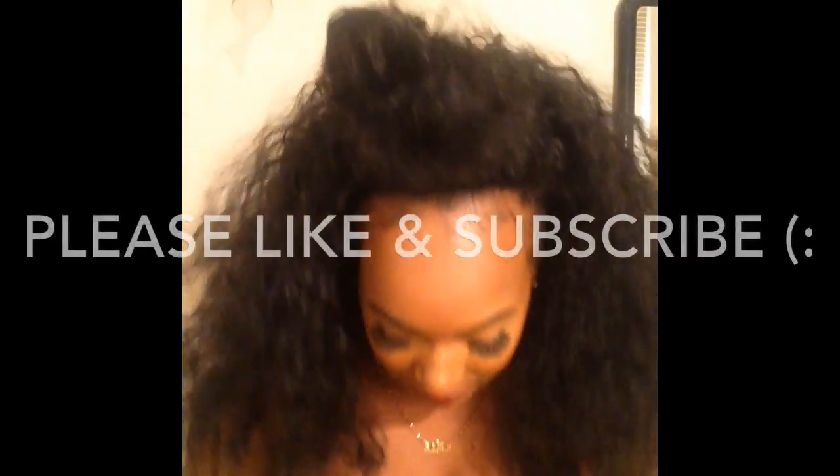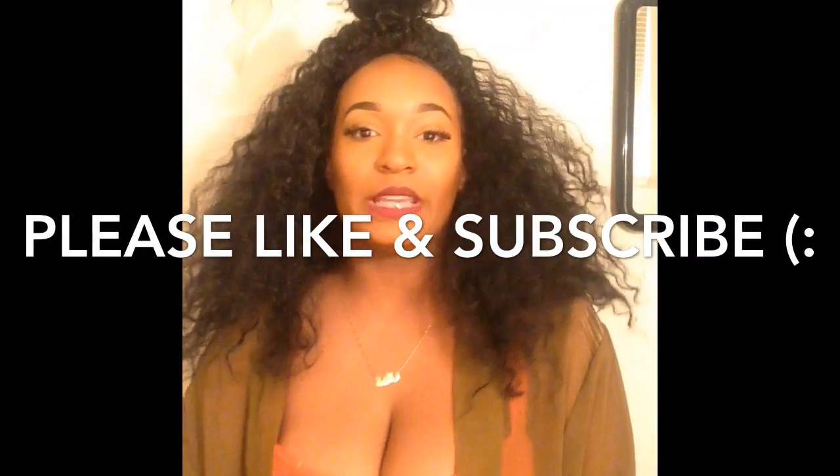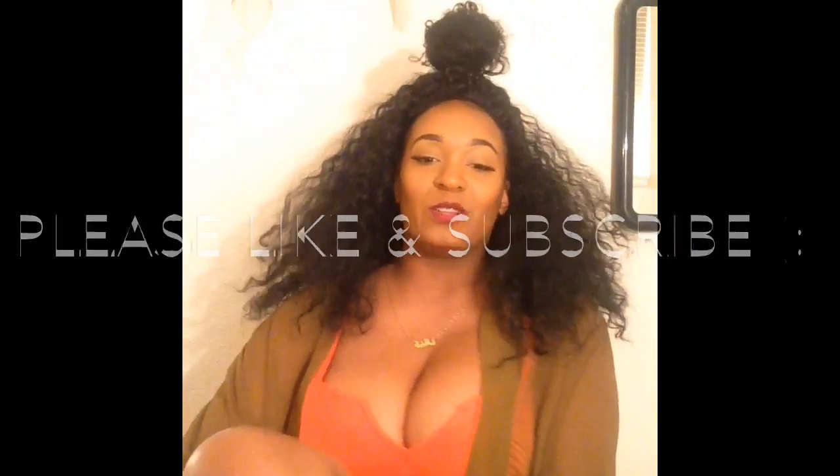I don't have my faja yet. I'll be getting my faja when I get to Miami because I've heard a lot of girls get the wrong sizes. A faja is not cheap at all, so I'd rather do it right the first time and get sized up there than pick the wrong one. That's the last thing, and that's everything I'll be bringing.